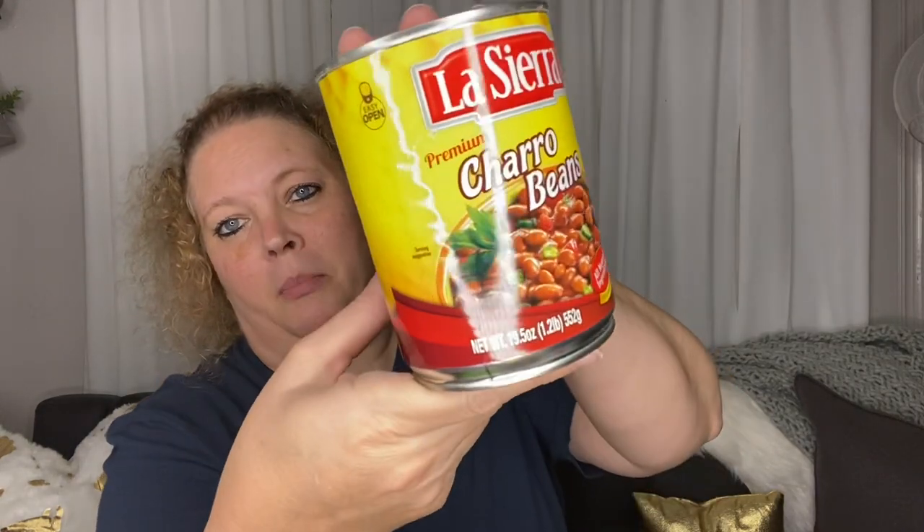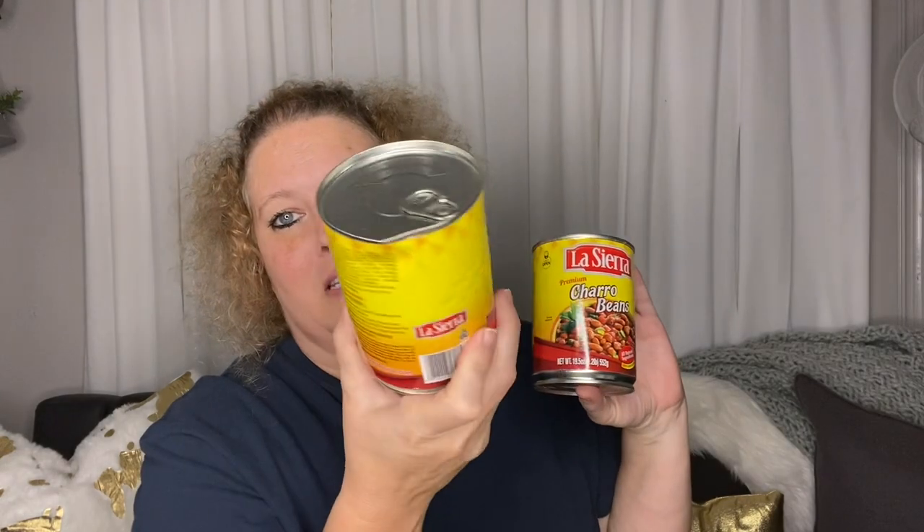Next is a pantry item — these Charro beans. They are already seasoned for you and have a little bit of jalapeños in them. They're good to have on hand. You can refry these, or you can heat them up in a pan and eat them with tacos or whatever. What I would do is drain the juice, rinse them off a little bit, put some lard or oil in a pan, add the beans, smash them, and refry them. I picked up two cans.